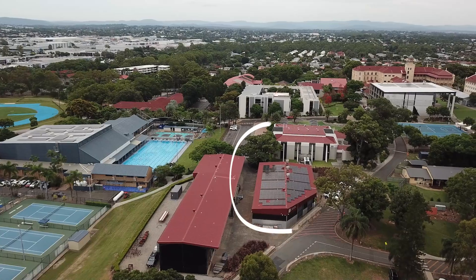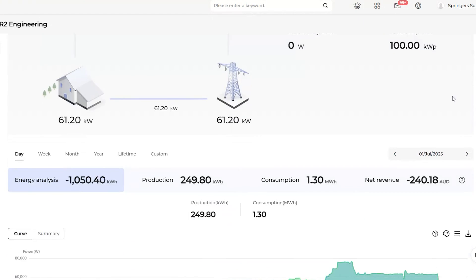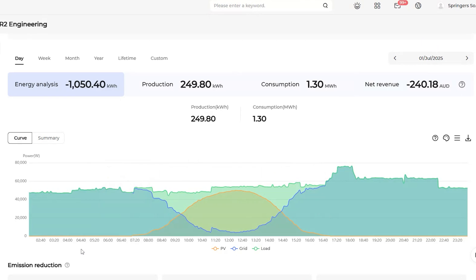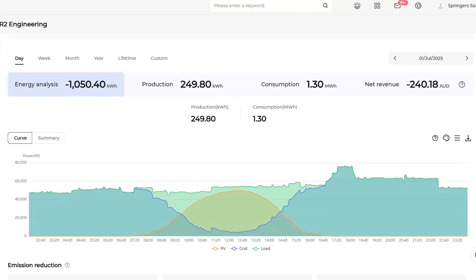Let's look at transformer number two, located on the engineering building. Again, zero watts from solar very early in the morning, but looking at another beautiful day — 1st of July — we can see really good solar production. The usage in this area is a lot more stable; this is where all the pool equipment and very consistent loads are drawn. This day we only did 250 kilowatt hours. The site used 1.3 megawatt hours or 1,300 kilowatt hours — production is less than a quarter of consumption, but still massive savings. Instead of buying 1.3 megawatt hours, we've only bought 1.05 megawatt hours, and all of that energy is being self-consumed.